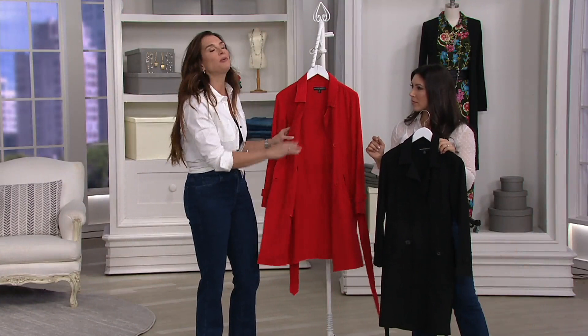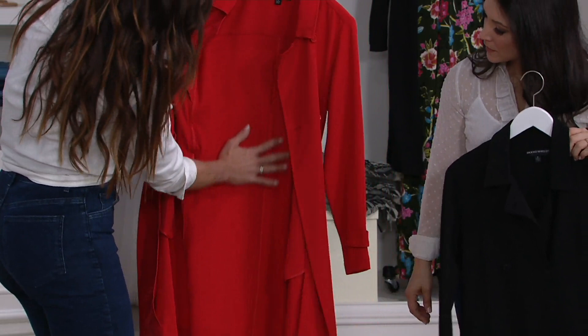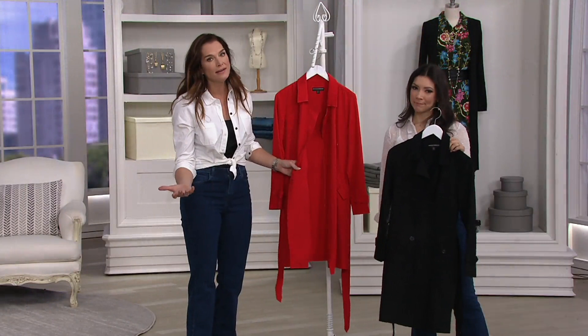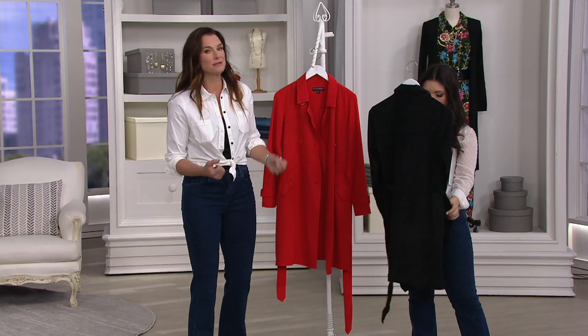It's lightweight and purposely not lined on the inside because lining would make it heavier. It's a completer piece — it can upgrade any look whether you are in your workout clothes or a little dress. It's a very clean inside, meant to be thrown over almost like a cardigan. Because it's a trench style, people thought it should be a heavier coat, but it is not meant to be a coat.